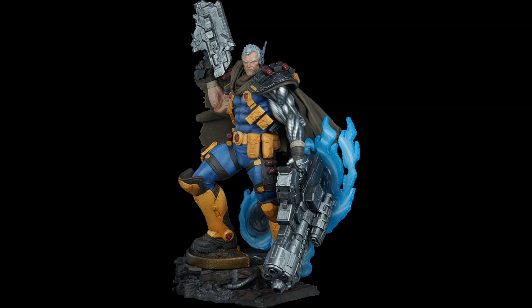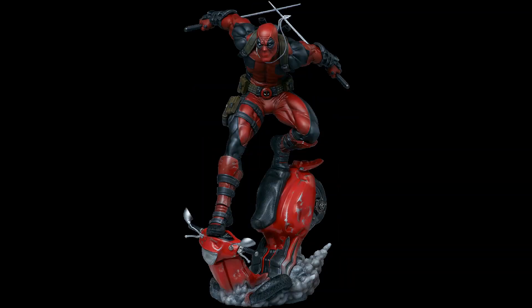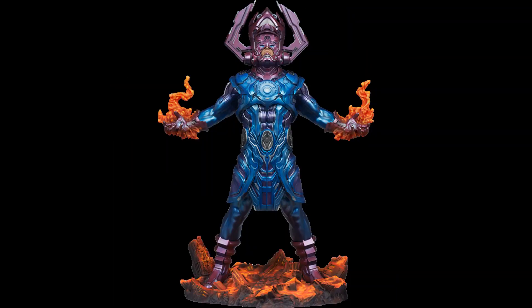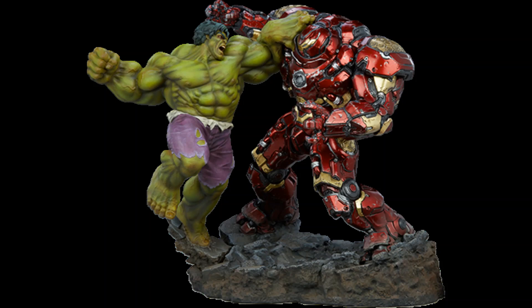If you are looking for the best Marvel collectibles by Sideshow available today, then this is the video for you. We have collected the best statues, busts, and figures based on your favorite characters from Marvel Comics and the MCU. If you know someone obsessed with collectibles from the Marvel Universe, you will find the perfect gift by following the link below. The collectible statues shown in this video are essential items for serious Marvel Comics fans.